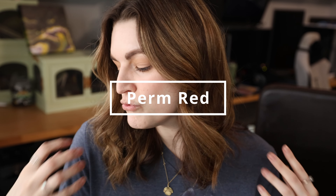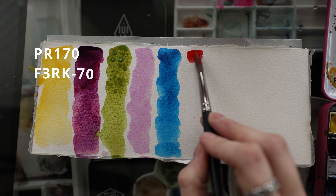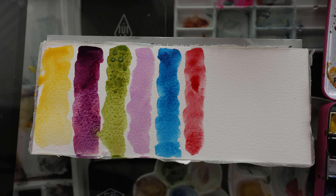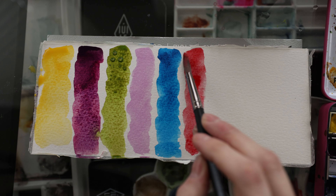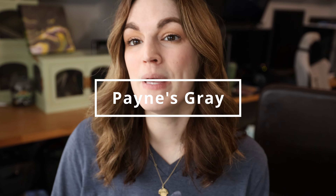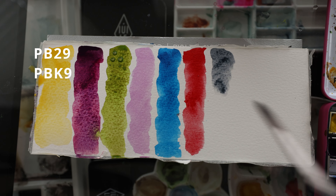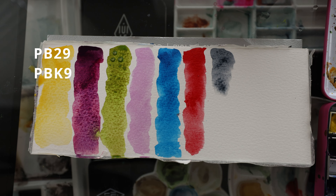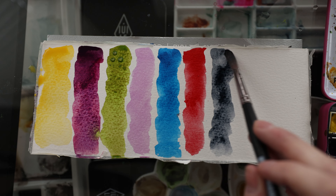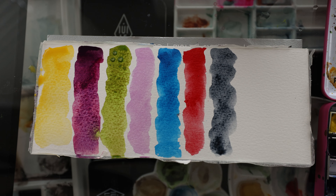Number six is Permanent Red. I'm not a huge red fan, but I do use red a lot in mixing, and this is a perfect primary red for that. Number seven is Payne's Gray. I use Payne's Gray quite a lot — I'll use it to mix in with colors and I use it on its own. It's a very blue-toned gray and it's beautiful.